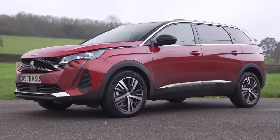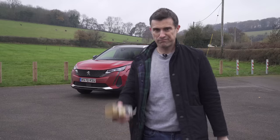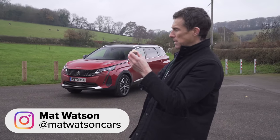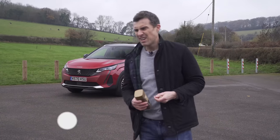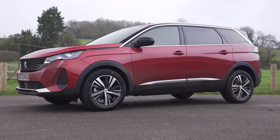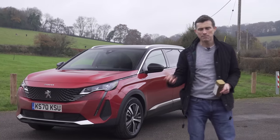This is a Peugeot 5008 and it's a bit like an espresso coffee. It's essentially just instant coffee, however it's way cooler and more desirable. It's the same thing with this car — it's essentially a seven-seater MPV but no one wants one of those. They're not cool. So they've dressed it up in an SUV body and it's instantly more desirable.